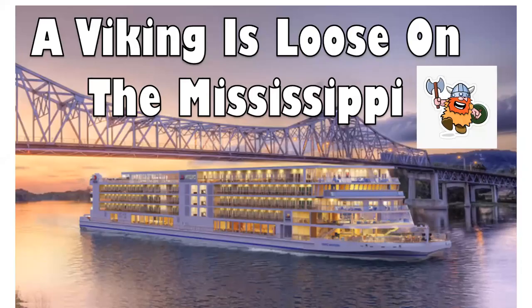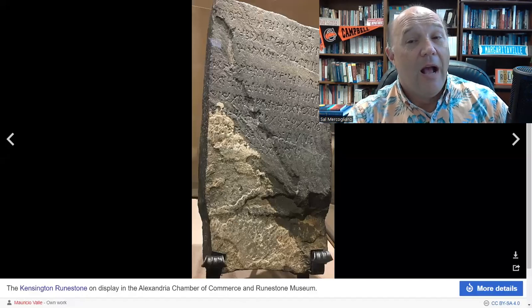On this episode of 'What's Going On With Shipping,' a viking is loose on the Mississippi. Hi, I'm your host. Welcome to this episode of 'What's Going On With Shipping.' If you're new to the channel, take a moment to subscribe and hit the bell so you'll be alerted about new videos. A viking loose on the Mississippi — I think we should investigate this.